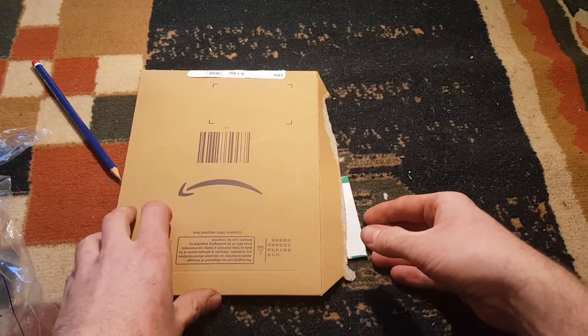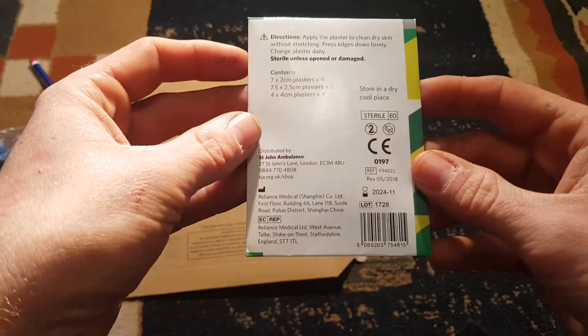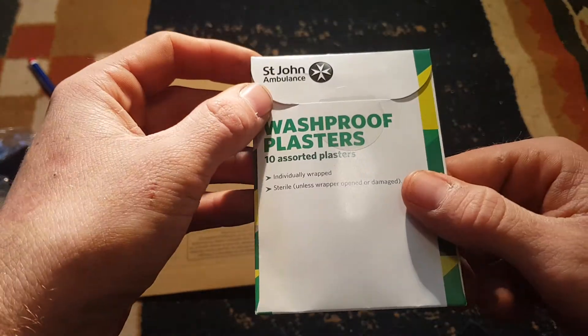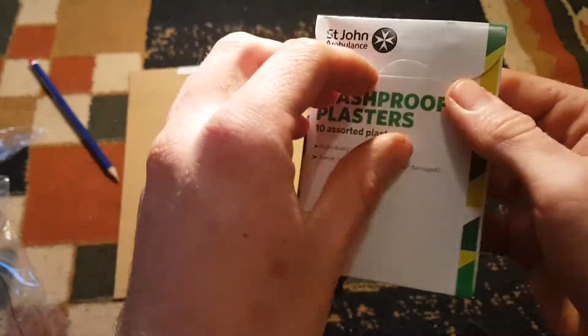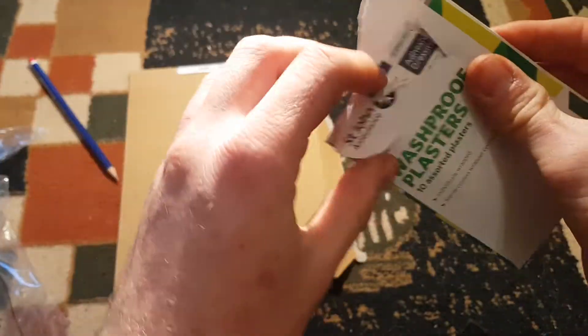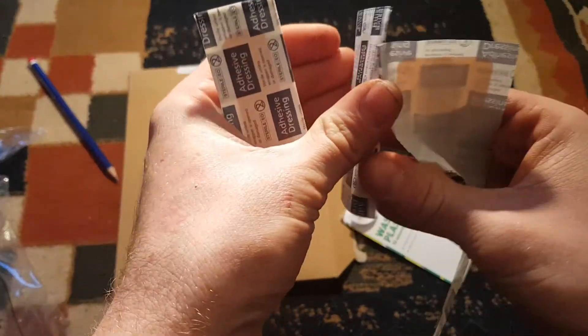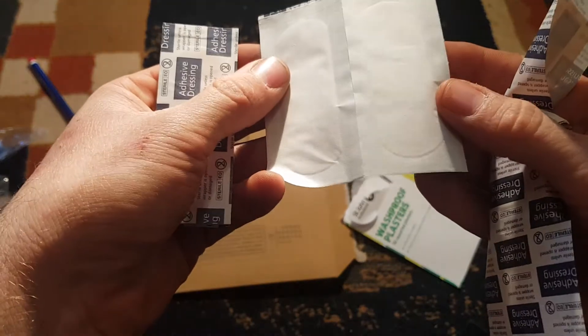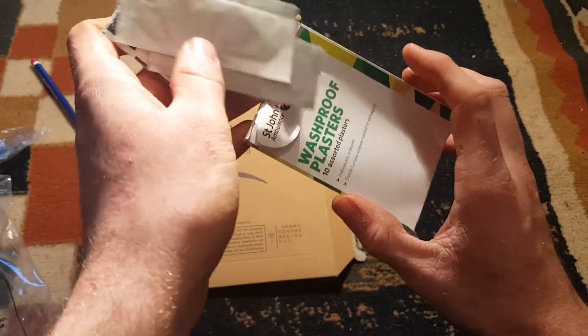Next we've got wash-proof plasters. Plasters are always good to have in the house. These were, I think, 52p on Amazon with prime delivery, which is quite good — ten assorted plasters. We've got different sizes: some big ones, square ones, bigger ones, and smaller standard ones. Plasters are always good to have in the house — 50p next day delivery, quite good to have.